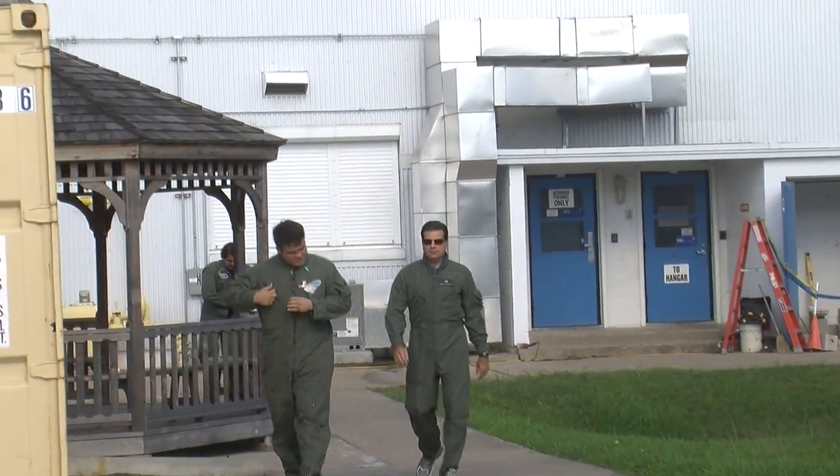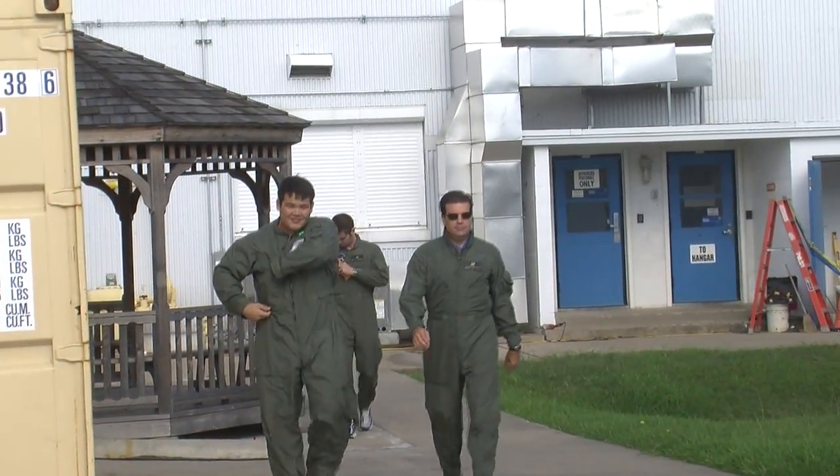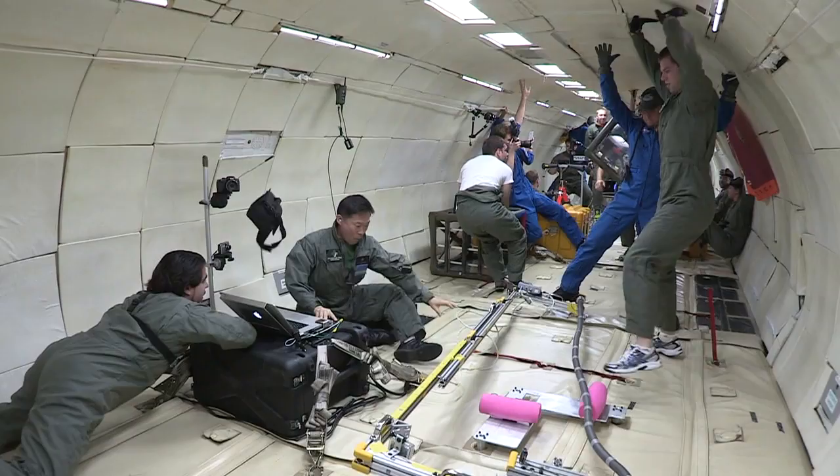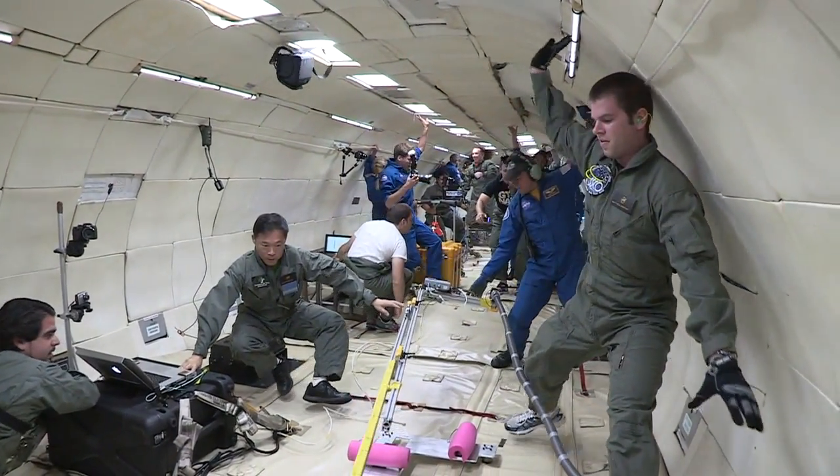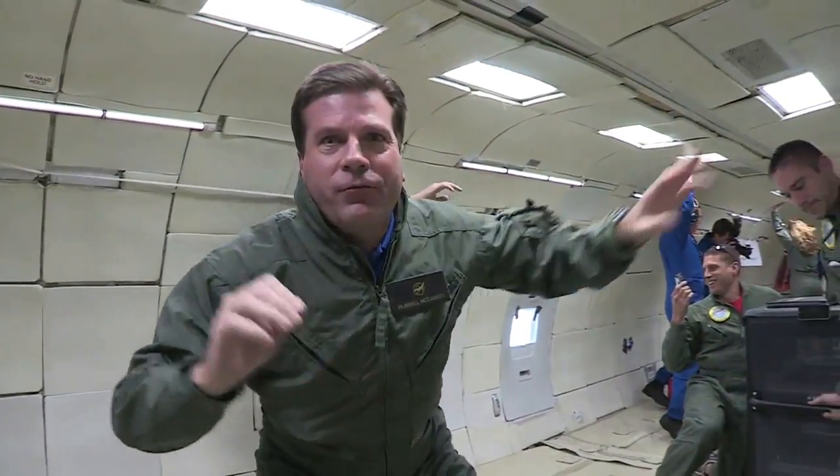Yes, they gave us motion sickness medicine. In zero gravity, everything not strapped down floats up. Once we reach weightlessness, students have about 30 seconds to work on their experiments — though it also gives us a little time to fly.